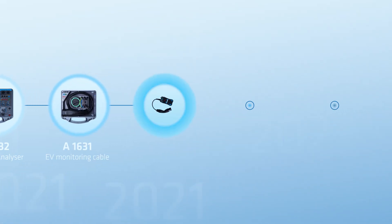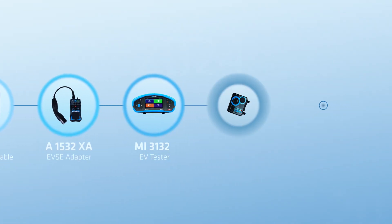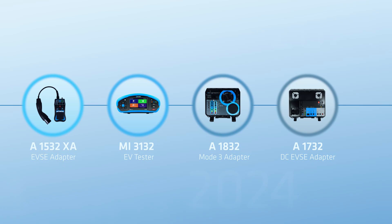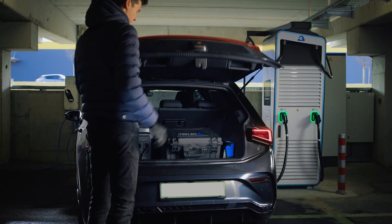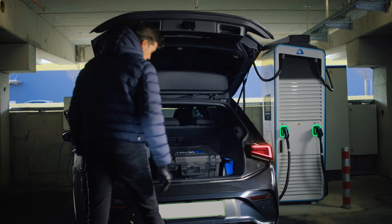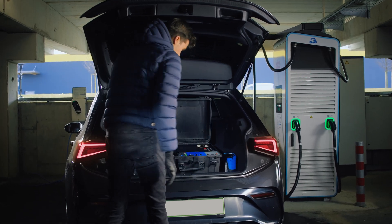As a leading manufacturer of test solutions for EV charging equipment and electric vehicles, we know what it takes when it comes to testing in the most demanding conditions. Our mission is simple: to provide testing equipment that ensures every user of EV charging stations is protected from electrical accidents.